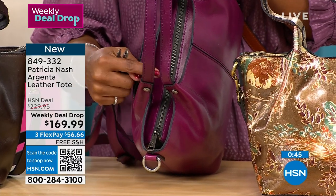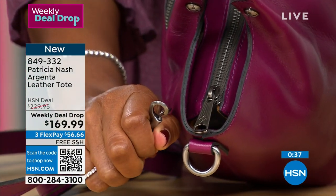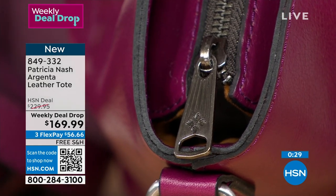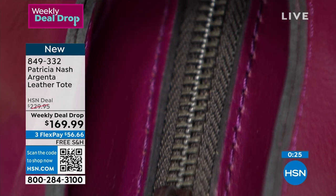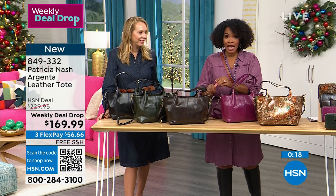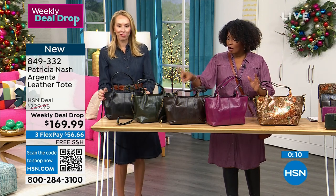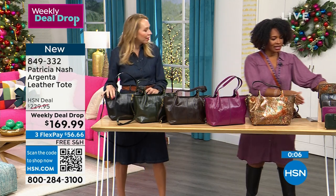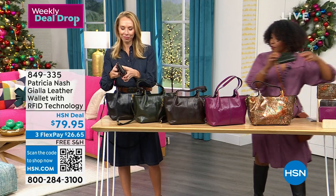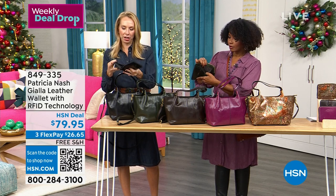You can see the burned edging, all done by hand. Even the zipper is detail-perfect. Item number 849-332 — which color are you getting? Shipping is free, shop on hsn.com, the HSN app, or use the QR code. Available in black, dark olive, chocolate, dark purple, or antique bronze. Let's talk about the wallets — the olive wallet has a snap closure with two places for cash or receipts and lots of card pockets.